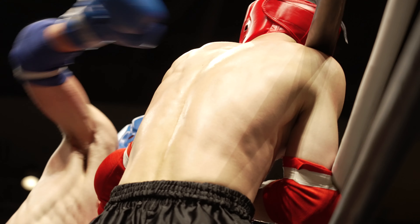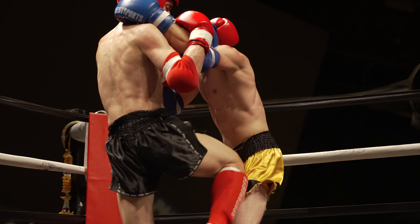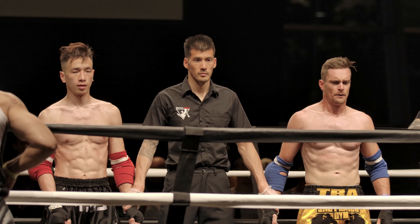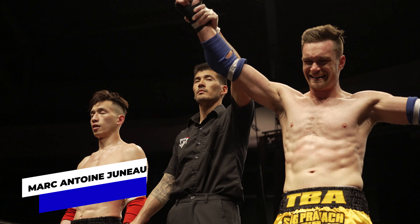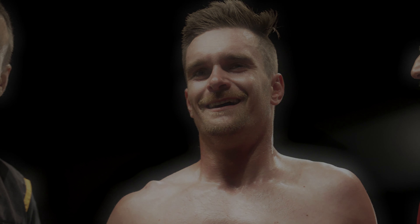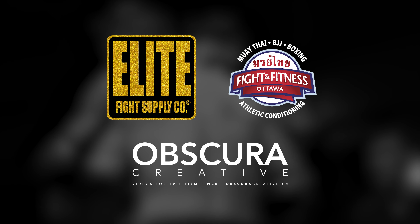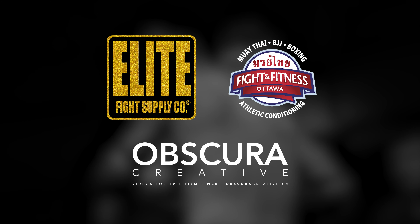Looking for that big elbow again. Chong still coming forward. There's a knee from Juno. Working that leg and the body with those kicks. We're going to see it happen when they give that ten-second warning — I think this place is going to go nuts. Nice stiff jab. Both fighters going to empty the gas tank here. Juno is still looking for the kill shot. What a great fight.